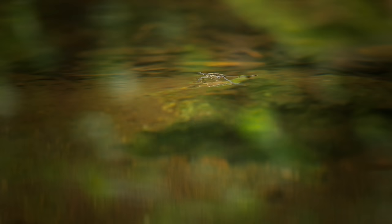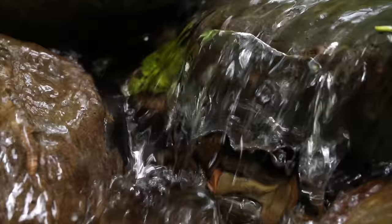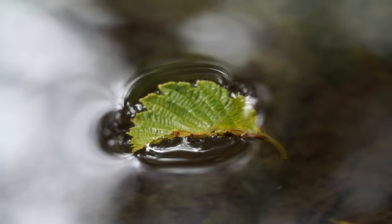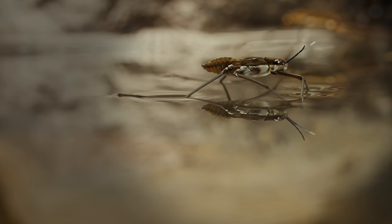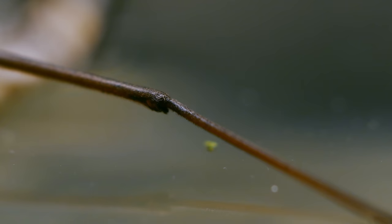So how do water striders float where others sink? The answer is those crazy long legs. Water is pretty sticky stuff. It likes to hold onto itself. It sticks together especially well right at the surface. If you're small, it can actually hold you up, as long as you don't break through that surface tension.